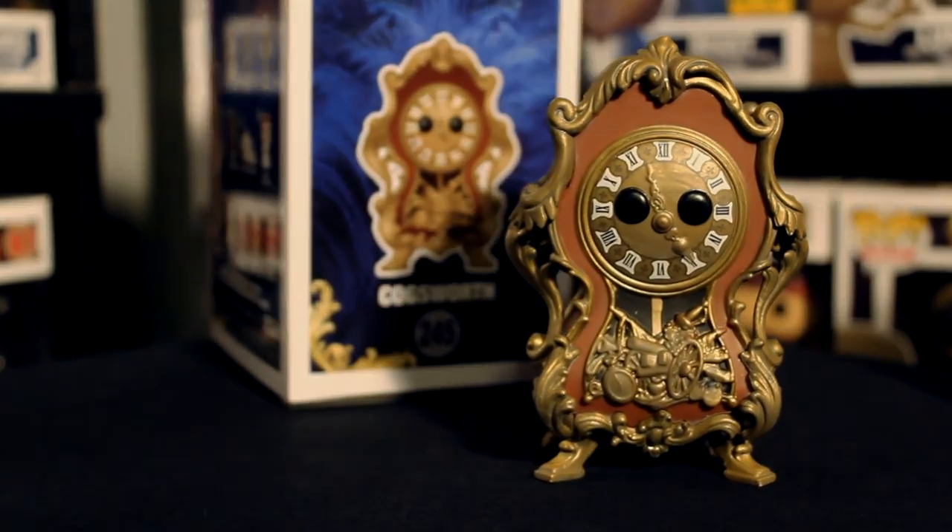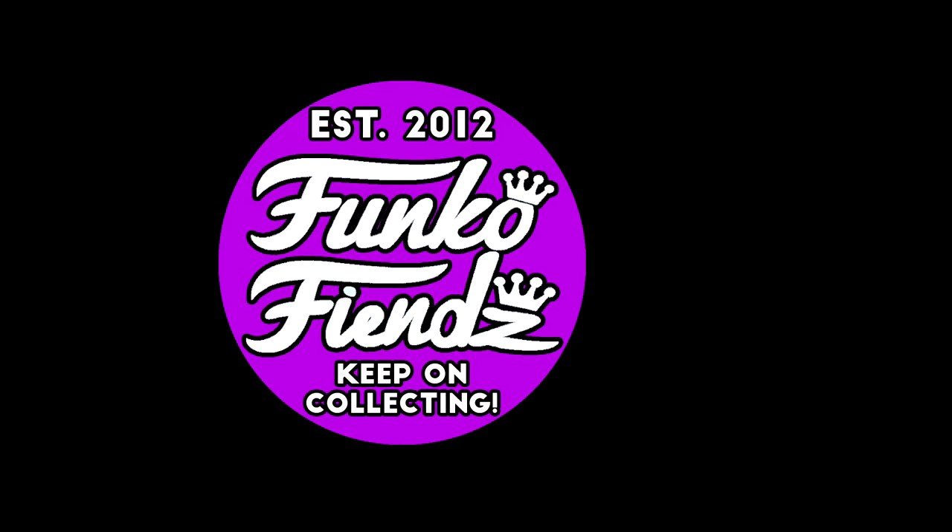Hey guys, it's Justin. I just wanted to let you know I've put the button to subscribe and a couple of other videos we think you might like here at the end. Press any of these buttons to subscribe or to watch another video after this one. Thanks — good luck out there and keep on collecting.